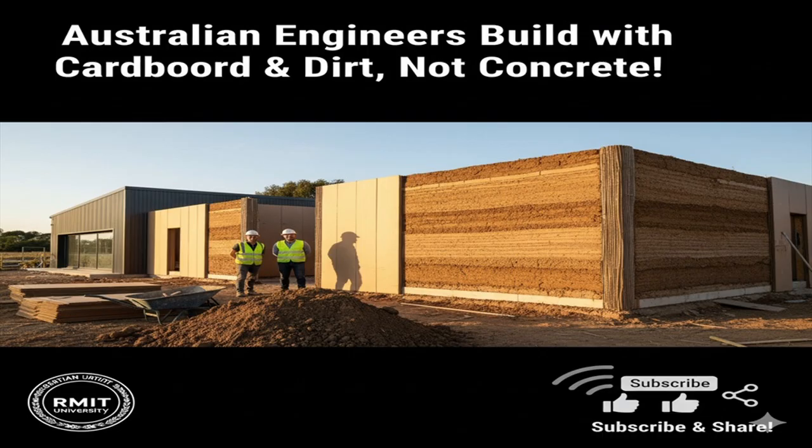The construction process is straightforward. Soil mixed with water is compacted into cardboard formwork, either by hand or with machinery. Once dried, the cardboard not only holds the structure together but also adds to its strength. The mechanical performance can be tuned by adjusting the thickness of the cardboard tubes — a relationship the RMIT team has now quantified. Builders don't need to transport heavy bricks, steel, or concrete; they only need lightweight cardboard while most of the material can be obtained on site. This reduces transport costs, simplifies logistics, and lowers upfront material demands.